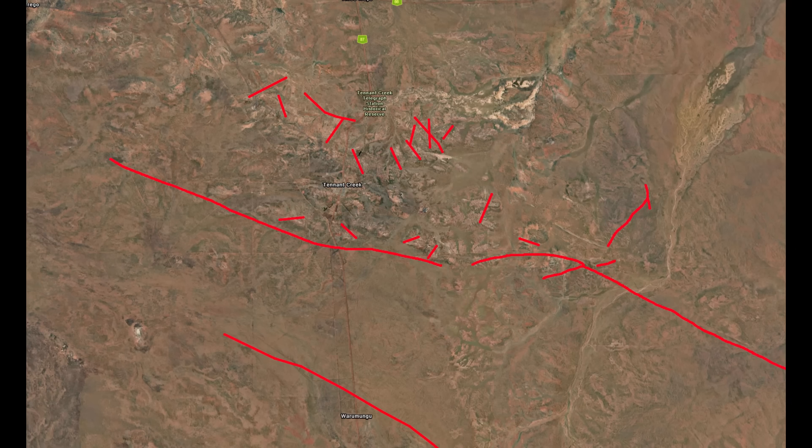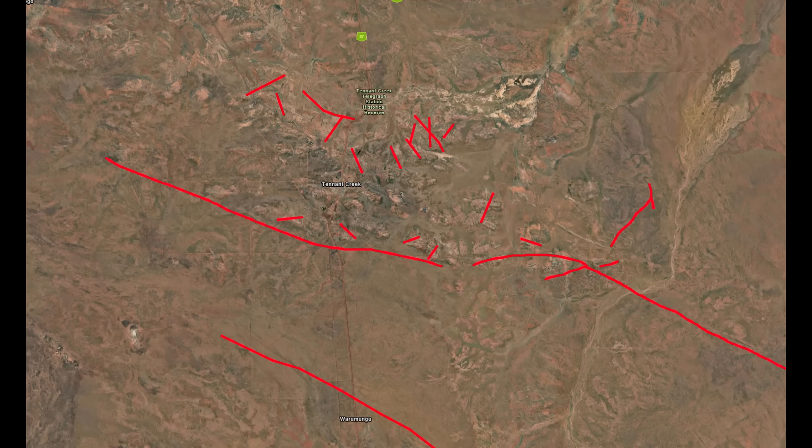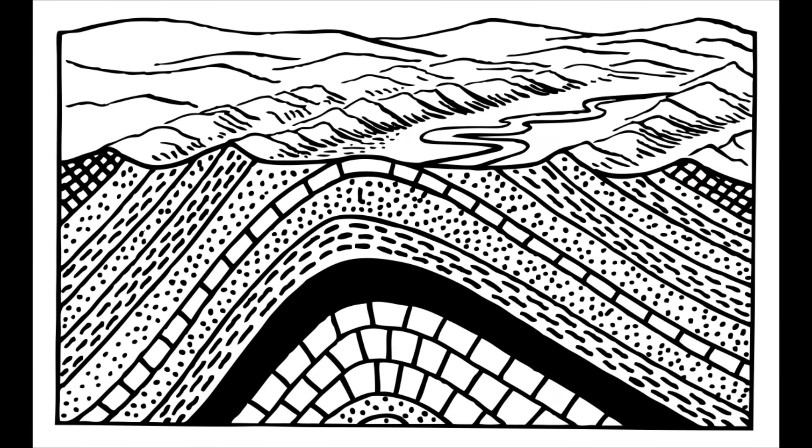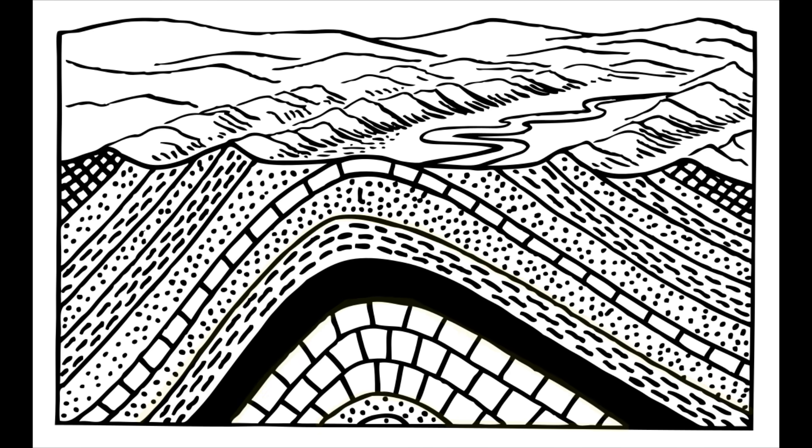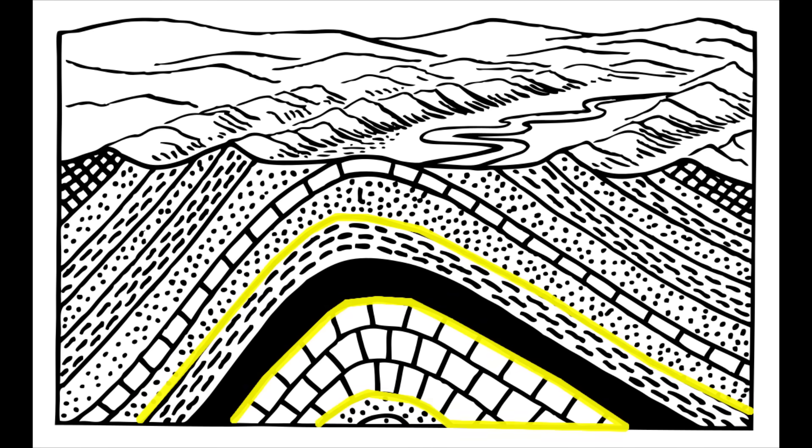But why does this matter? It matters because these structural features became the plumbing of the system. The cleavage planes and fold hinges created vertical and horizontal conduits for hydrothermal fluids — hot, salty waters that circulated through the crust. Think of them as cracks and layers through which fluids could percolate, carrying iron, silica, and later metals like gold, copper and bismuth.